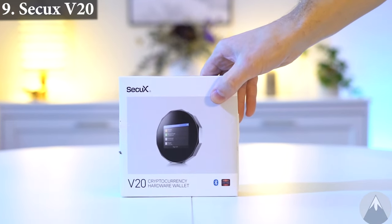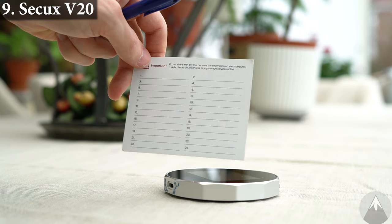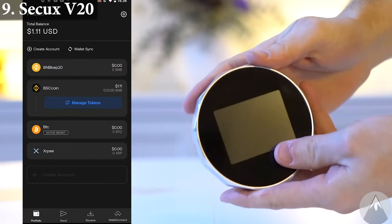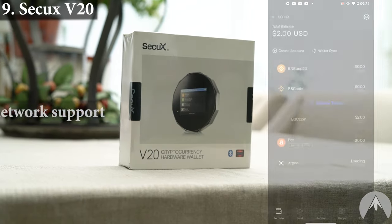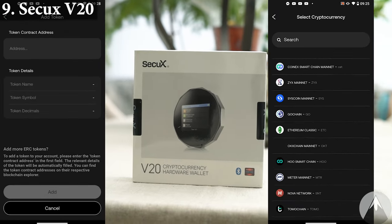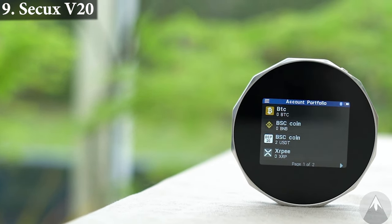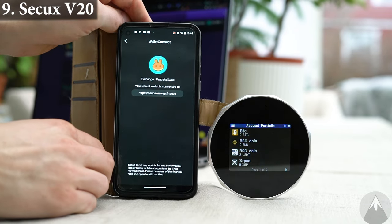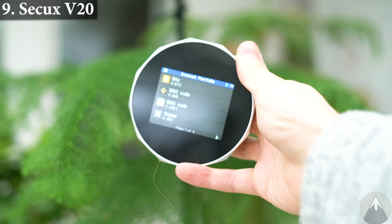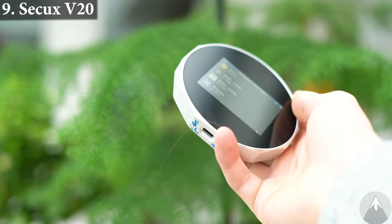Wallet 9, Secux V20. The Secux V20 costs $139. It's a touchscreen wallet that also uses seed phrases. You connect the wallet by Bluetooth to your smartphone and manage your crypto in their smartphone app, which also has biometric authentication. Secux supports directly in their app over 50 blockchains with a lot of coins for each network, and you can manually add coins there as well. Their wallets do support NFTs but do not have in-app swap functionality. As with other wallets you can also connect them to software wallets and other dApps. Secux have been around since 2018 and are from Taiwan. The Secux V20 has grown on me over time — it's a nice, responsive wallet that is quite easy and straightforward to use.